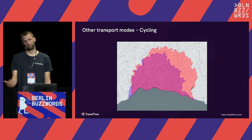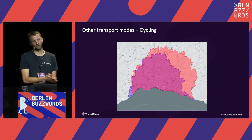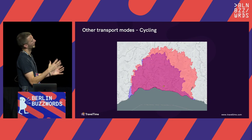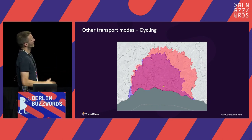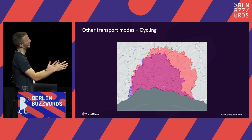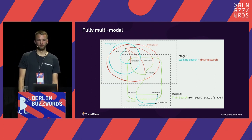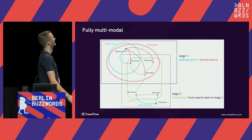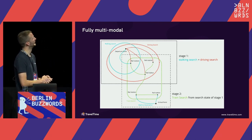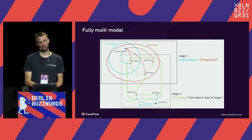For other transport modes: cycling has the challenge that you can't cycle as fast uphill as downhill, so we had to take elevation into account. This shows two different searches from the same location — a departure search in blue and an arrival search in red. The red one is bigger because this is in Switzerland: coming downhill you can get further in the same amount of time than cycling in the other direction going uphill. We've also built fully multimodal modes of transport, such as a driving-and-train model that lets you drive to a train station, park your car, and continue by train. The complexity gets massively higher when combining different transport modes.